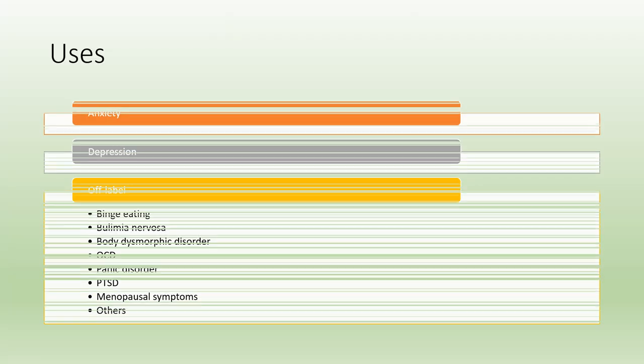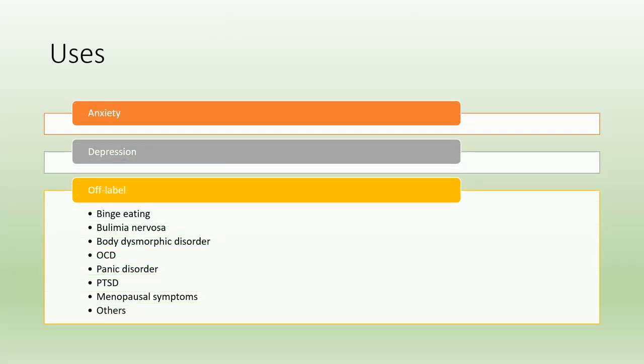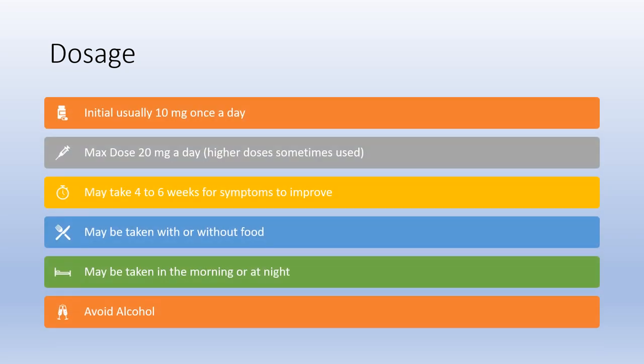What is it used for? Anxiety and depression are the primary uses — that's what it was studied for. Off-label, meaning it wasn't originally studied for these, but over time we've determined it can also help with binge eating, bulimia, body dysmorphic disorder, OCD, panic disorder, PTSD, certain menopausal symptoms, as well as other conditions your healthcare provider may determine.